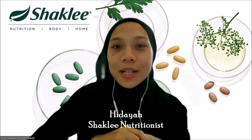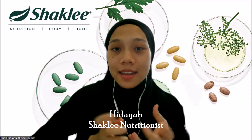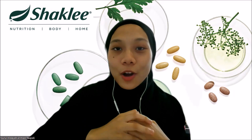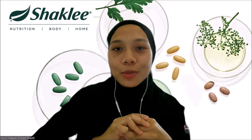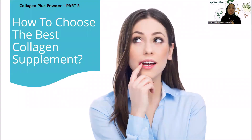Hi and good day, Shaklee family! Welcome back to Part 2 of Collagen Product Training. Previously we learned about collagen, the health benefits, and the causes of collagen loss. Now for Part 2, I will share tips on how to choose the best collagen supplements.